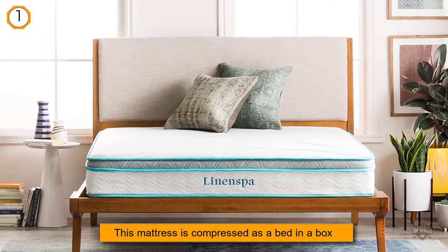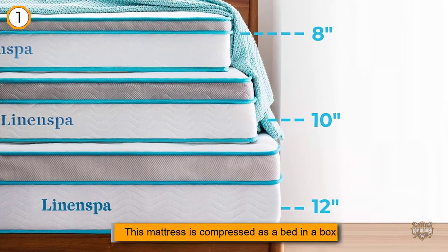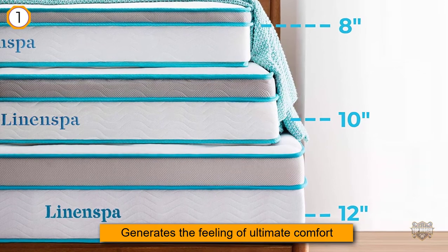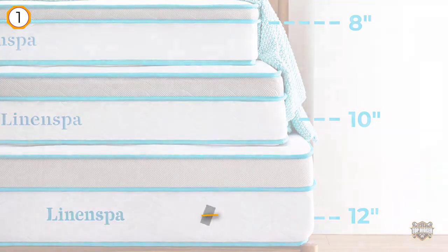Your body weight will be distributed evenly, with the medium-firm feel appealing to lots of sleepers. To keep you cuddled and reduce the level of pressure in the neck, shoulders, or hips, the soft memory foam layer generates the feeling of ultimate comfort.